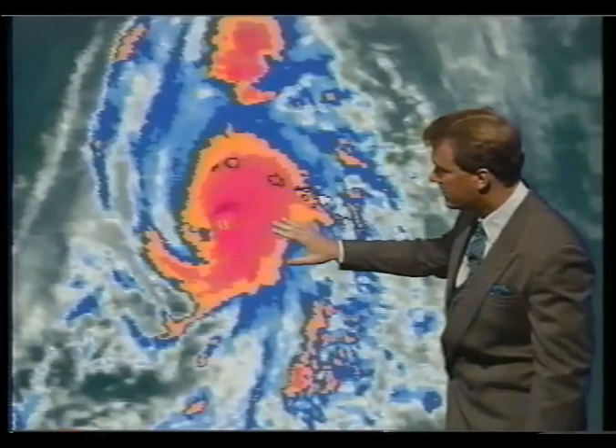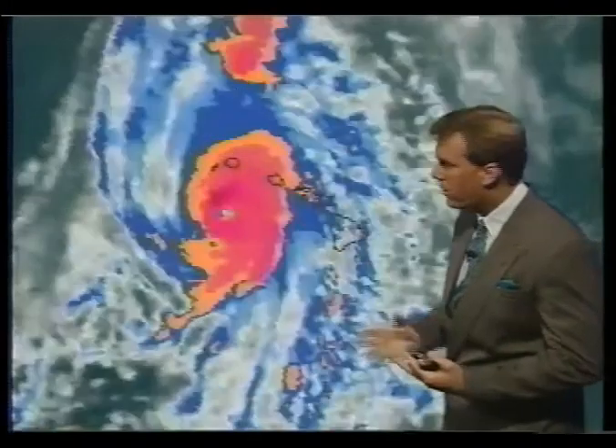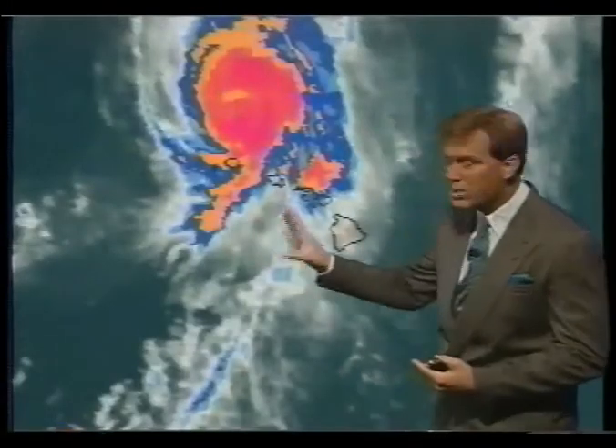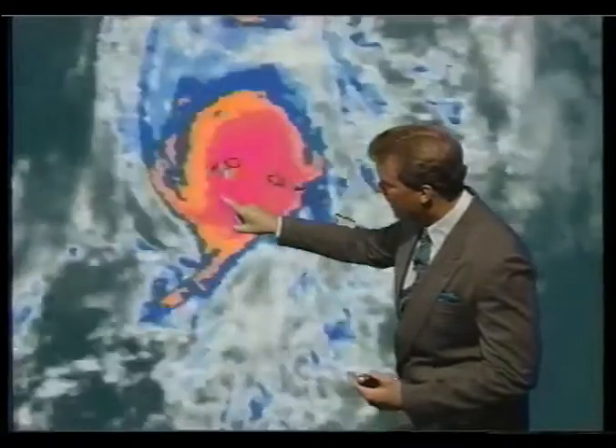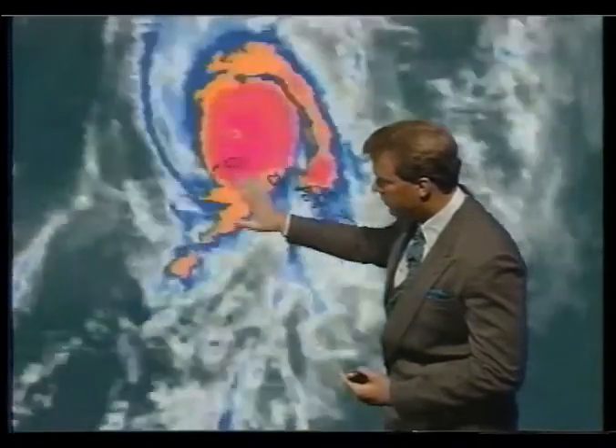Of course, the red and orange indicates the enhanced and the highest cloud tops — the most powerful part of the storm. And the eye, too. Watch where the eye goes — right across the western end of the island of Kauai. That's where the most extensive damage was.